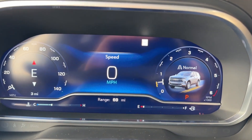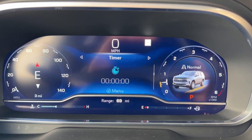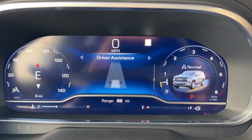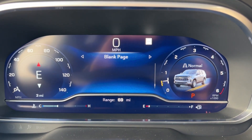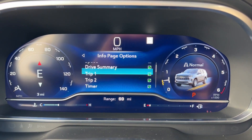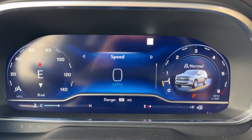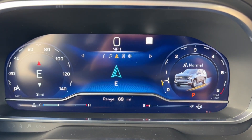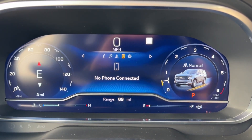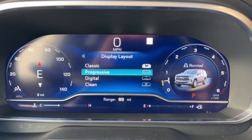On the instrument cluster screen, you have speed, drive summary, trip 1 and 2, timer, tire pressure, driver assistance, oil life, brake pad life, air filter life, a blank page, and an information page — all customizable to show or hide. You also have audio, navigation, phone, and settings. Display layout offers four themes to choose from.